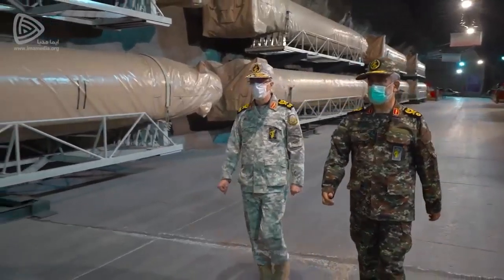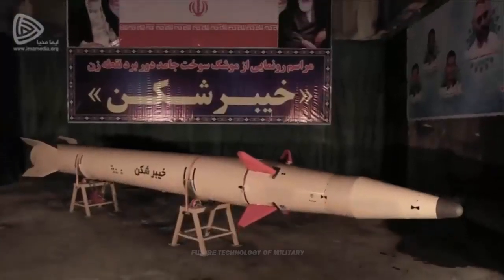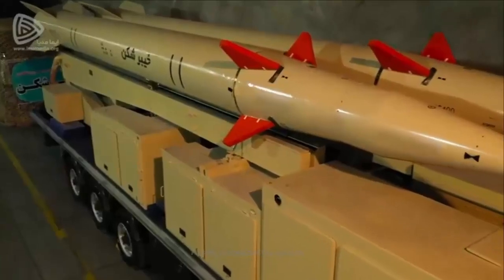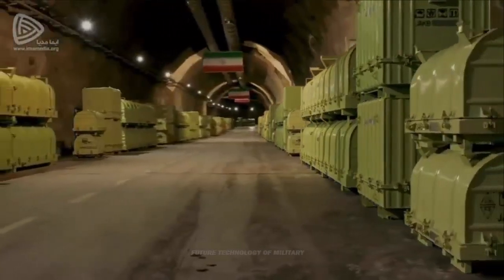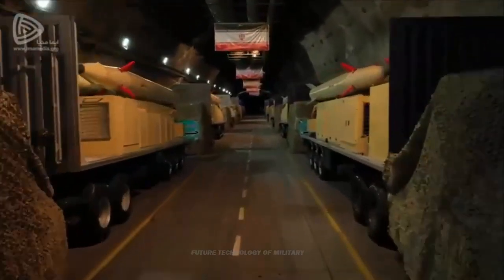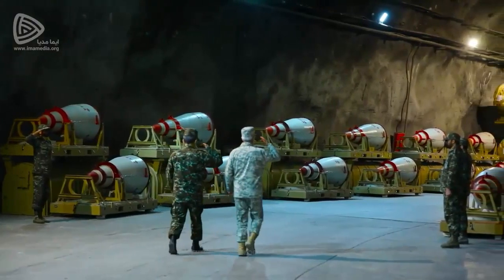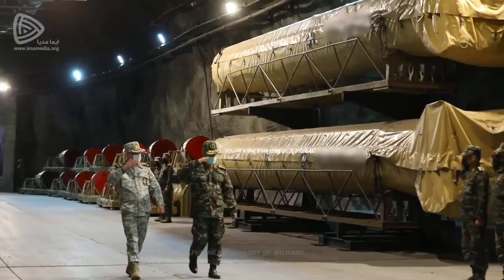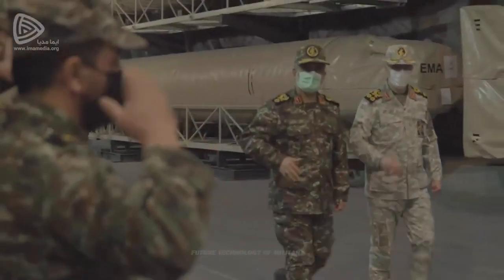On February 9, 2022, during the visit of the Chief of General Staff of the Iranian Armed Forces, Major General Mohammed Bagheeri, and the commander of the IRGC Aerospace Force, Brigadier General Amir Ali Haji Zadeh, to one of Iran's underground missile bases,